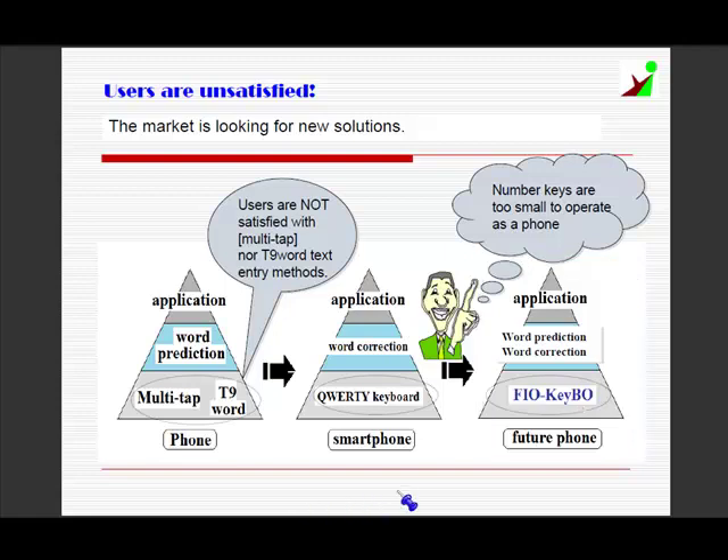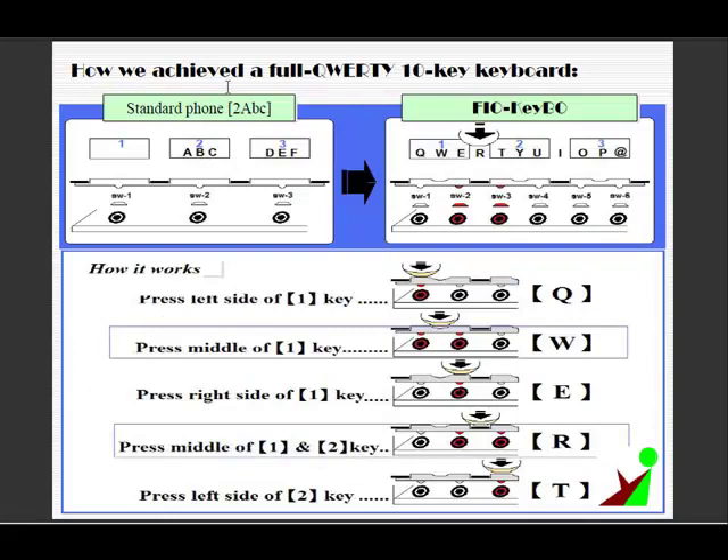The future phone will be like this. Fiocube will replace multi-tap text entry, and superior word prediction and correction software such as FSKaren would correct human error and help make text entry even faster. This is how we achieved a full QWERTY 10-key keyboard.